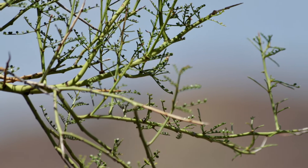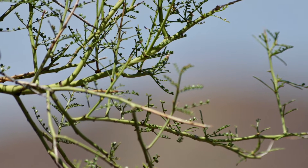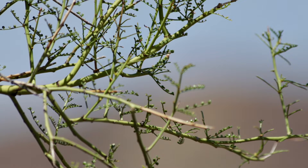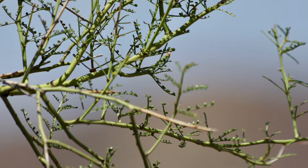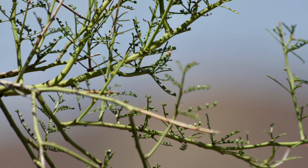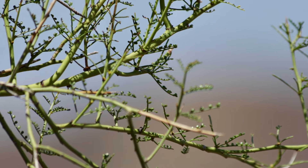Deciduous trees pause photosynthesis during winter when there's less water and sunlight. Does that mean the Palo Verde tree stops photosynthesizing during a drought? That's where the green branches come in — the chlorophyll in the branches can continue to absorb sunlight. But where is it getting water from? It can save water by having small leaves and shedding them, but is that enough to keep photosynthesizing?